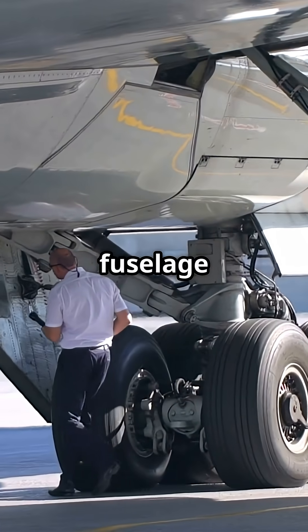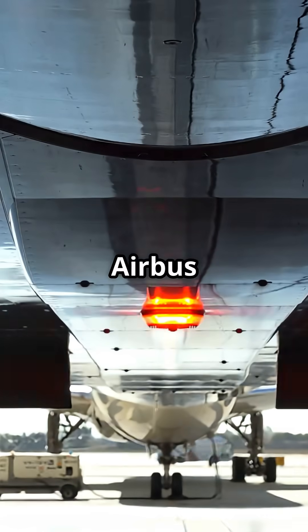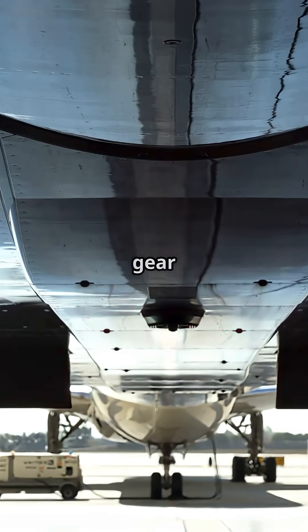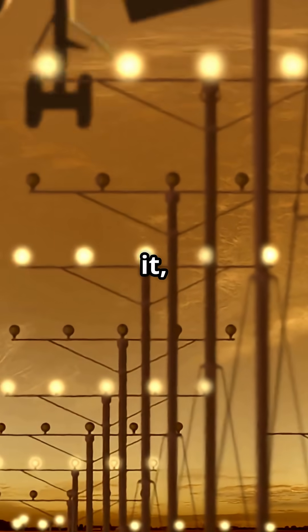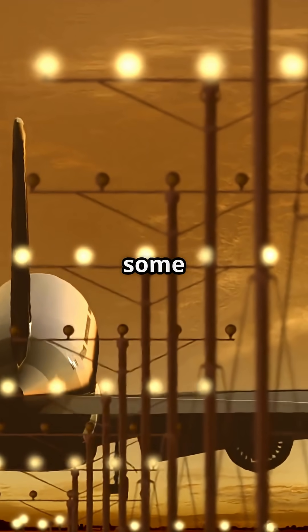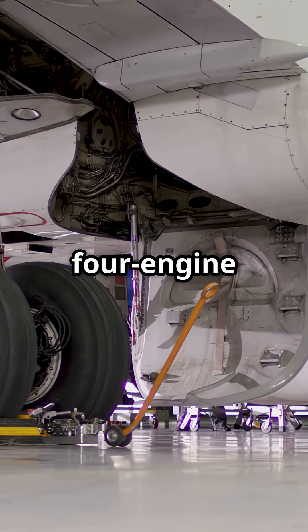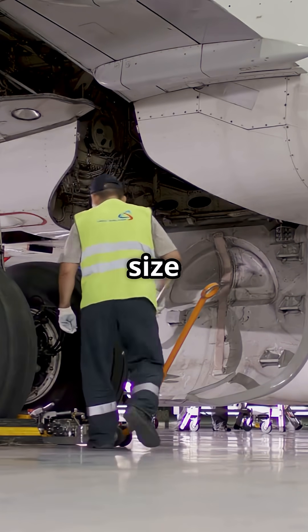To keep its huge fuselage safe from tail strikes and to spread the massive weight across the tarmac, Airbus had to add a fifth central landing gear under the belly. That centre gear carried load during taxi, take-off and landing. Without it, the long fuselage risked dragging on rotation and the pavement loads would overwhelm some airports. It was Airbus's engineering fix for pushing a four-engine airframe to its absolute size limit.